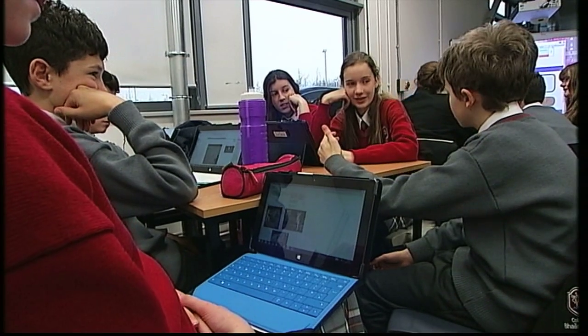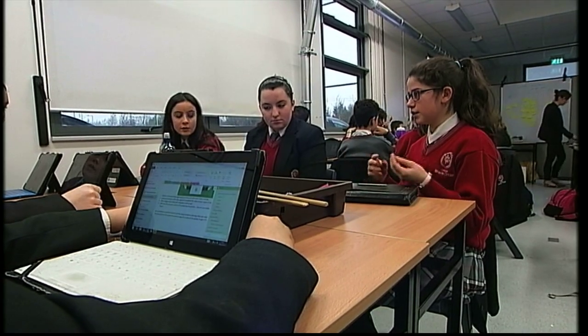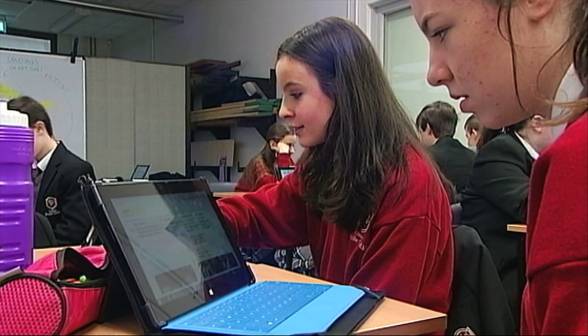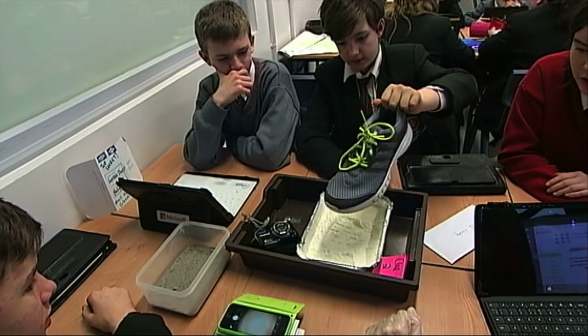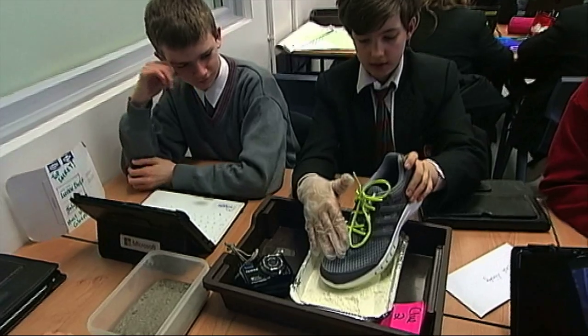The home group then has an opportunity to work together to use their combined information to solve the problem given at the beginning. We all shared our ideas together and when we went into our expert groups we found out different things about space that we didn't know before. Then when we went back to our home groups we were able to explain what we learned. It encourages us to teach other kids about what we've learned, and it generally gets the information in more because it's proven that you learn better if you're teaching someone else.